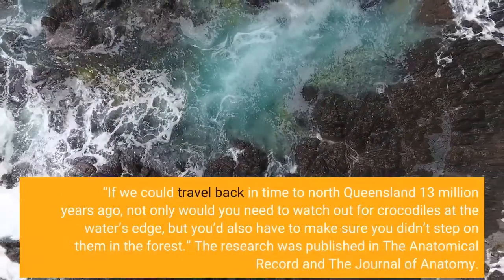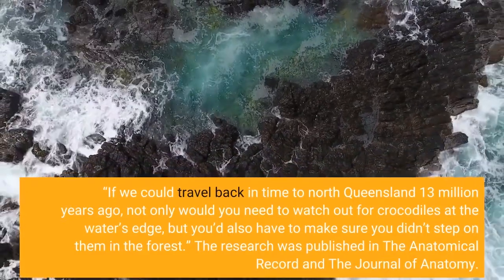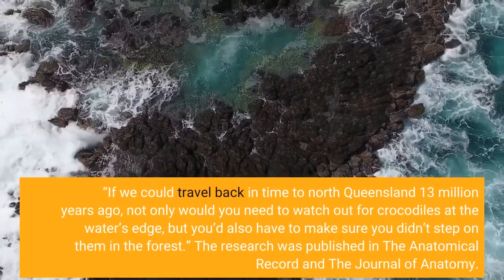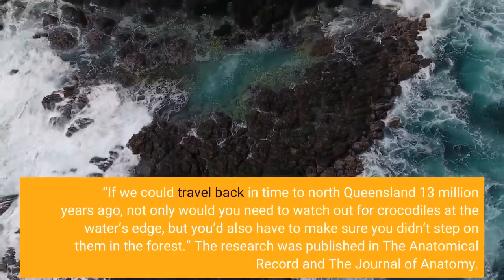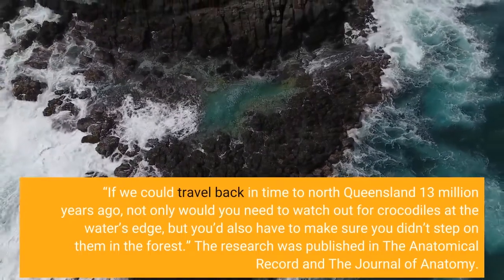If we could travel back in time to North Queensland 13 million years ago, not only would you need to watch out for crocodiles at the water's edge, but you'd also have to make sure you didn't step on them in the forest. The research was published in the Anatomical Record and the Journal of Anatomy.